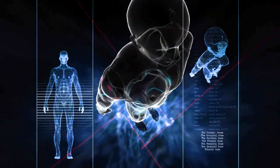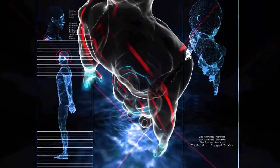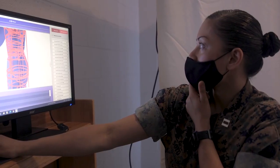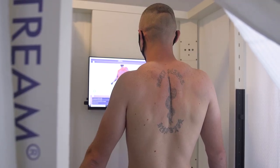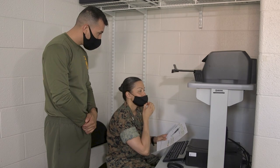The 3D body scanner uses a two compartment model approach to assess fat and lean mass. Scans collect 2 million data points in 8 seconds to process over 240 circumference-based body measurements in less than two minutes. Marines can then view a unique digital 3D surface model of themselves and estimate a body fat percentage.